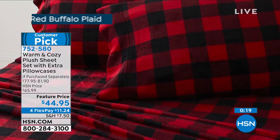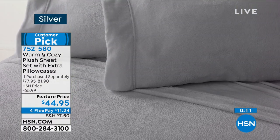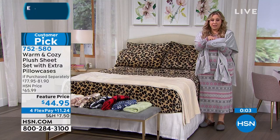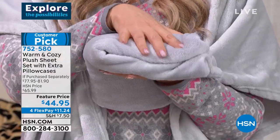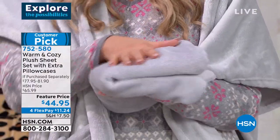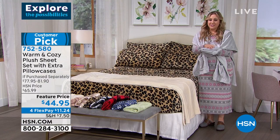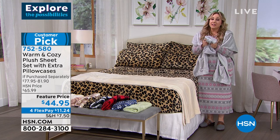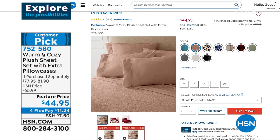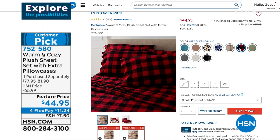We're showing all the colors in the video, but sadly some of those colors are gone — the purple, I don't think we have it anymore. That's the silver I'm holding in my hand, and that's the vanilla, which is just very warm. This is one pillowcase, and just the fluffiness and plushness — Ellen, how can you resist? Item number 752-580, $44.95, or a flex pay of just $11.24. You get an extra set of pillowcases, which is a wonderful add-on. We would love for you to jump in and give this a try.